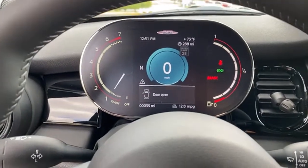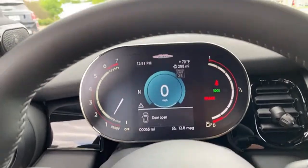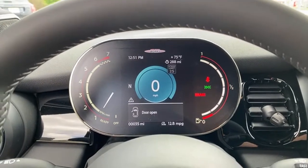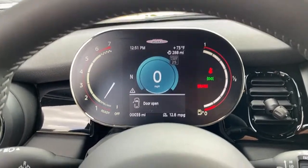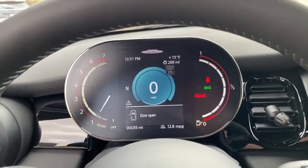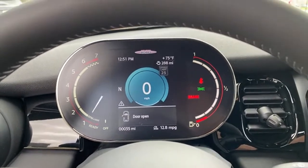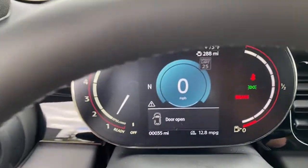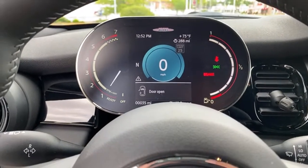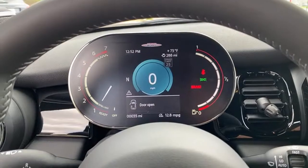Do JCWs still come with the exhaust remote? No — that is now an optional dealer-installed accessory you can have added after the fact. On revving it to 5,000 RPM: I really don't want to do that on an inventory car that hasn't been broken in yet — it has only 35 miles. You can install JCW exhaust kits on these models.